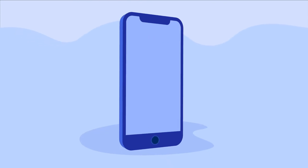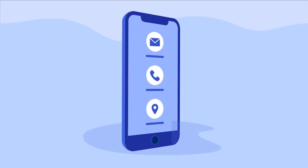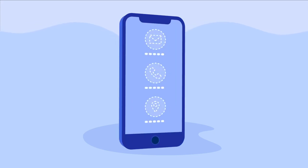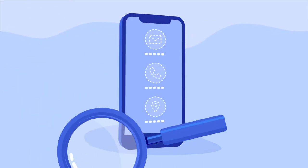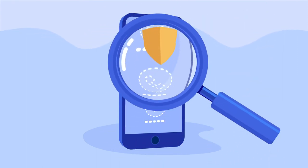WhoisGuard hides the address and contact details you enter when you register a domain from public view. This helps protect you from phishing and impersonation attacks by limiting the amount of data visible to potential cybercriminals. WhoisGuard is free with every compatible Namecheap domain.